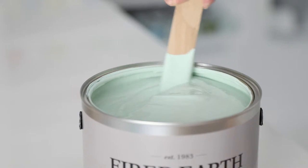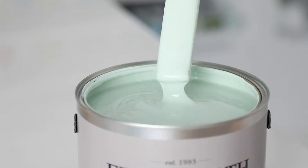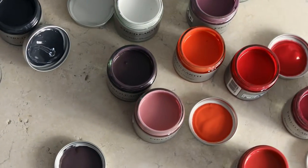Available in a variety of finishes including matte emulsion, eggshell and exterior masonry, Fired Earth Paint is formulated in the UK with the environment in mind.